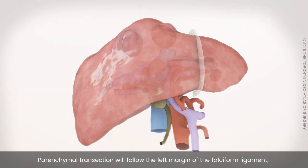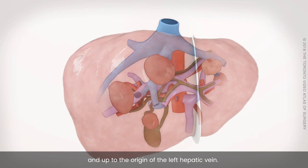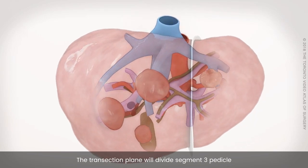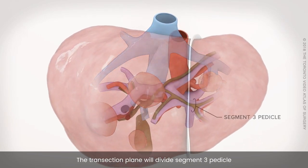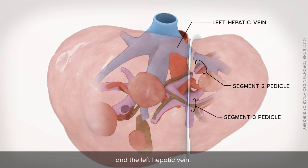Parenchymal transection will follow the left margin of the falciform ligament, and up to the origin of the left hepatic vein. The transection plane will divide the Segment 3 pedicle, the Segment 2 pedicle, and the left hepatic vein.